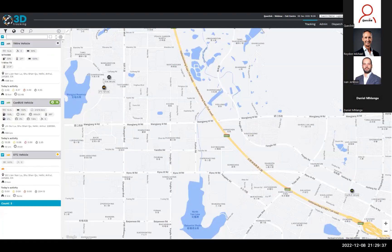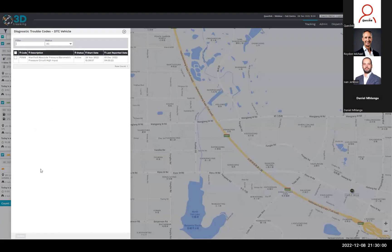The final demonstration relates to DTC — diagnostic trouble codes — reported by the vehicle when the engine warning light is showing on the dashboard. The severity of the problem could result in engine damage if the vehicle continues to be driven. When a DTC code is reported by the Quicklink device to the 3D Tracking platform, it is identified and logged. Each subsequent report of the same code lets the transporter know how long it has been active. When the vehicle is repaired and the code is cleared on the CAN-bus, the platform is updated and shows no more active DTC codes.